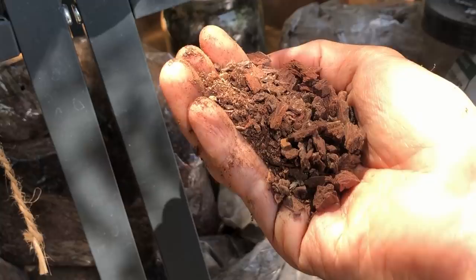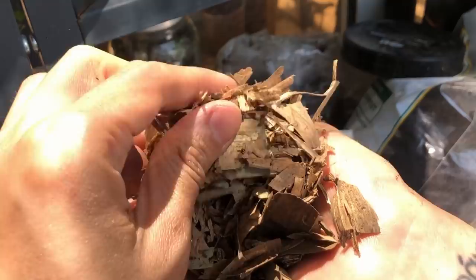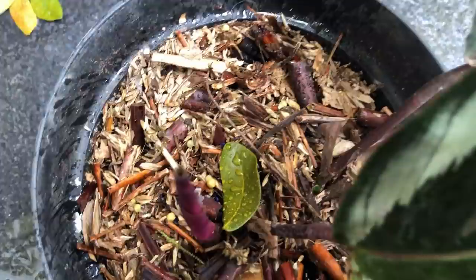Over here we have dried bamboo. It's very airy, doesn't retain much moisture at all, and lets water go right through. It contains a little bit of organic material too — as it breaks down it gives a little bit of nutrients to the plants. This is also good for understory jungle rainforest plants like calatheas.